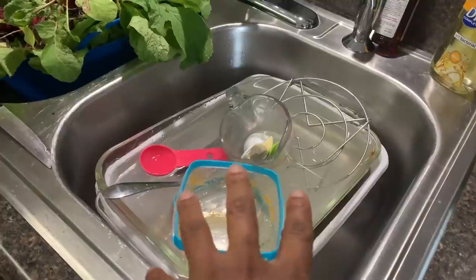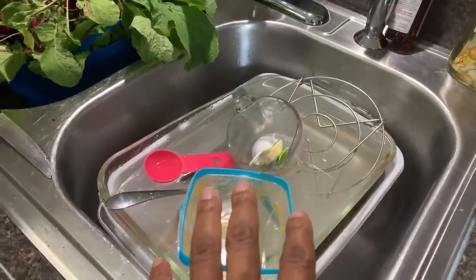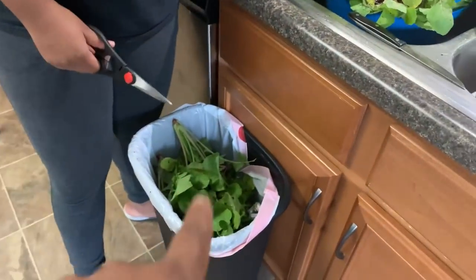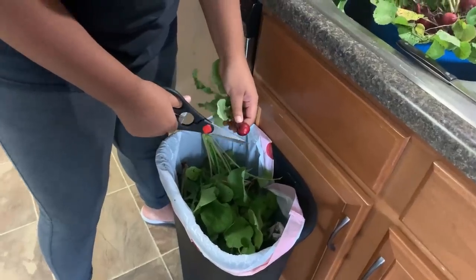This is what our dishes look like from prepping so far. We'll take a few minutes to get those into the dishwasher. Alana just has a fresh trash bag so there's not a lot of trash in there, and she's able to clip those radish tops right off.